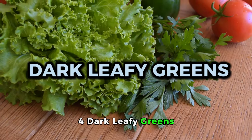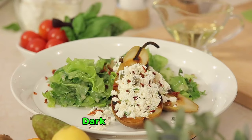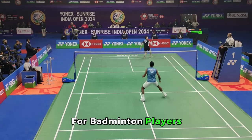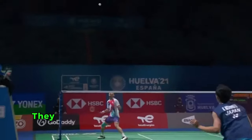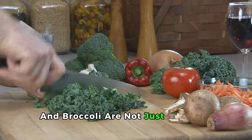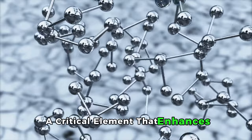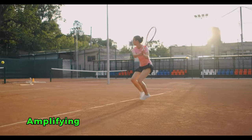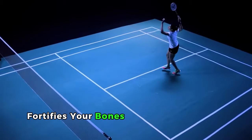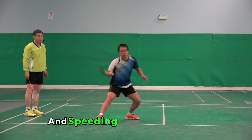4. Dark Leafy Greens: Nutrient Powerhouses. Dark leafy greens are a cornerstone of strength and vitality for badminton players. These greens are more than just side dishes — they are your secret arsenal for peak performance. Spinach, kale, and broccoli are brimming with iron, a critical element that enhances oxygen delivery to your muscles, amplifying your endurance on the court. Calcium, found abundantly in these greens, fortifies your bones against the sport's high-impact movements, reducing muscle fatigue and speeding up recovery time.